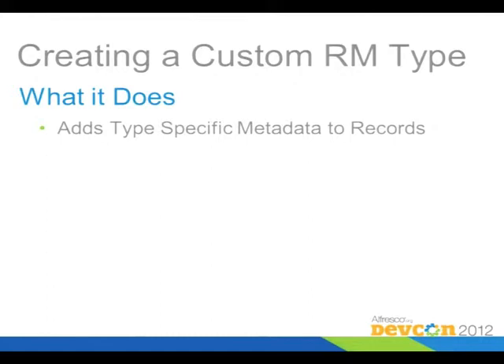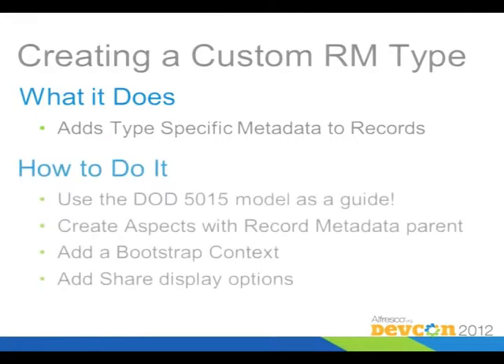If you want to create a custom type, it just adds type-specific metadata to a particular type of record. You can add as many of those as you want to the system. It's a little bit easier in terms of grouping and specification than adding dynamic metadata, which goes on to all records and has to be added one piece at a time.